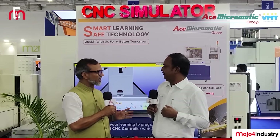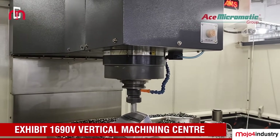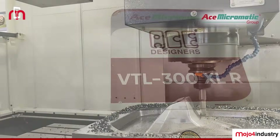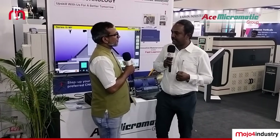So what are the localized products you are showcasing here for local industries? We have three special products here. One is the 1690V, a bigger size VMC machine with a 1600x900 traverse, which is more suitable for pattern making and die mold industries. The second is the VTL-300XL, with hardened and ground guideways. And we have the Simpleturn 6035, a short-length turning center machine, more suited for casting and machining.